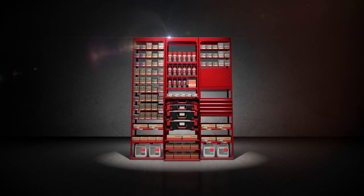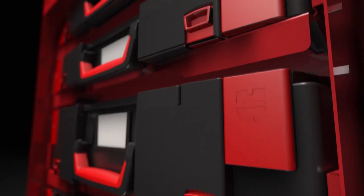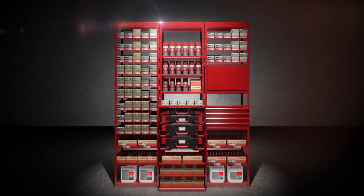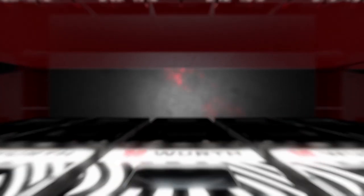It answers to the name of Orsi. We don't mean that it can actually answer anyone yet, but it's true that this rack is far more than just storage space for small parts and assembly materials. And that's why the original is still so popular.